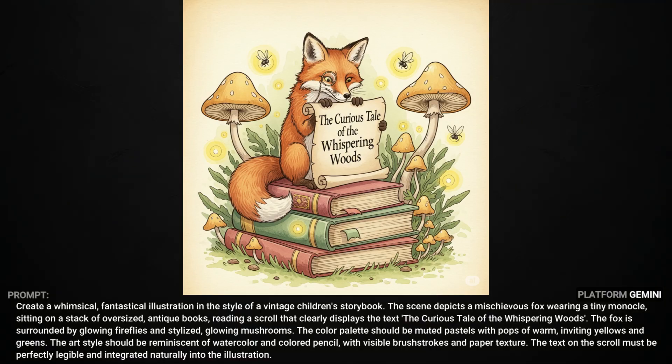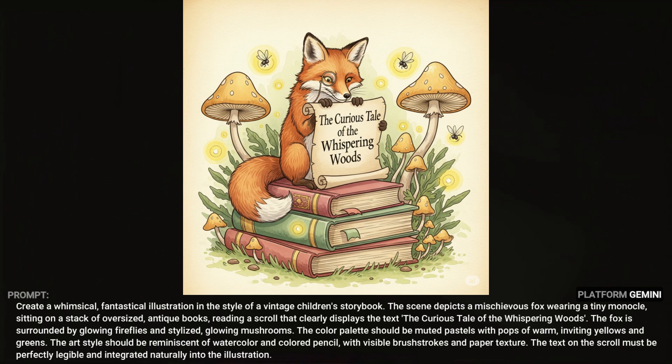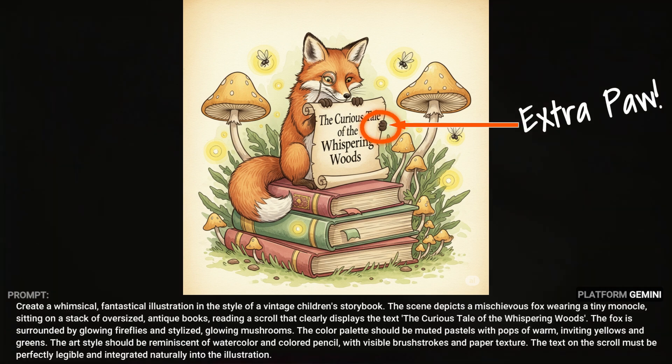This storybook illustration is supposed to have a fox reading a scroll that says 'The Curious Tale of the Whispering Woods,' and indeed that's what it says, but I'm not sure how he's reading it when it's facing us and he's just sort of looking over the top of it. That aside, it did great with the style, and it got lots of details including the monocle in the fox's eye.